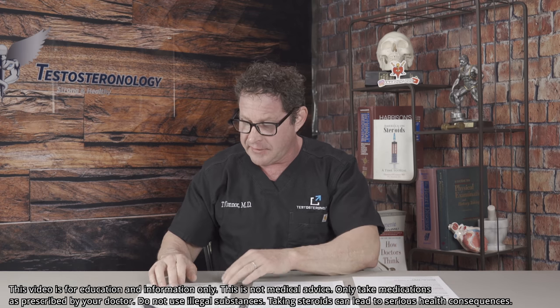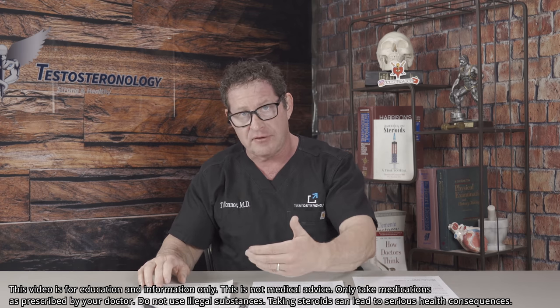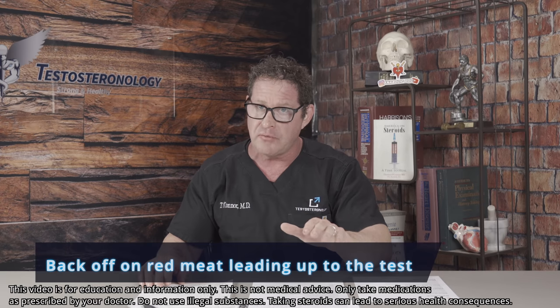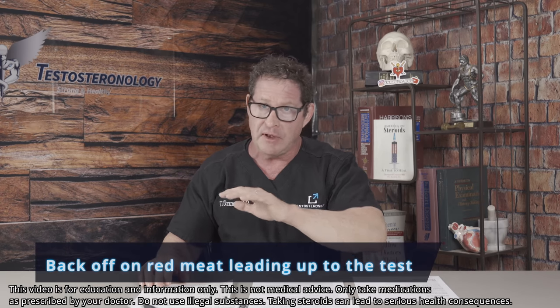Understand your diet. If you're going for a blood test, back off on red meat and stop the sports supplement — they say three days, but I sometimes say give it a whole week. Hydrate. Compare, compare, compare — get baseline studies. You must have baseline studies. Make sure it's apples to apples, using proper equations at a very good lab.